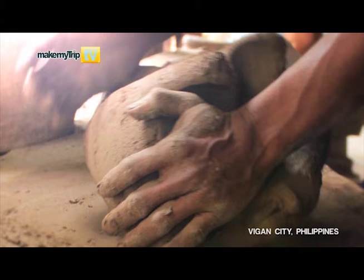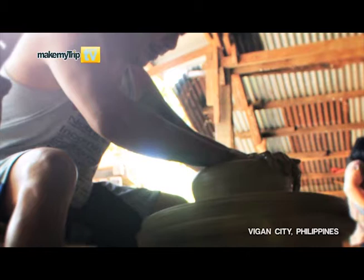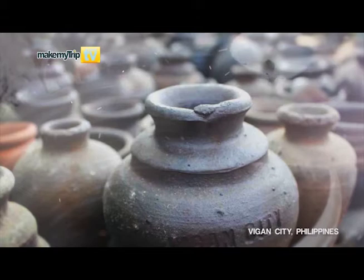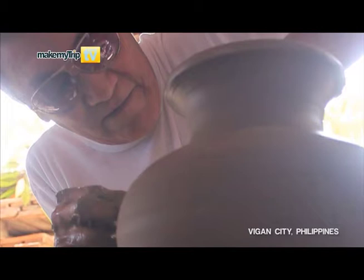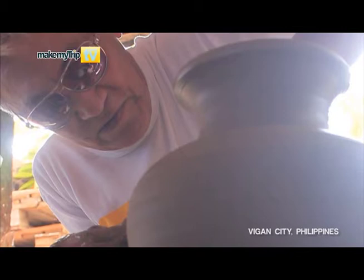The making of Burnay is done with just the use of skillful hands, a pottery wheel, and a kiln. Compared to terracotta, people say that Burnay is harder. One of the descendants of Chinese immigrants who introduced Burnay making in Vigan, Fidel Goh, was awarded by the National Commission on Culture and Arts in the 90s as a national folk artist. He is the owner of Burnay Pottery and until now continues to practice and sustain the craft of Burnay making.